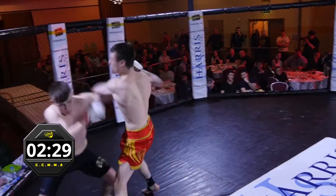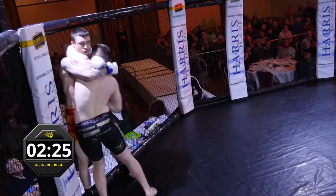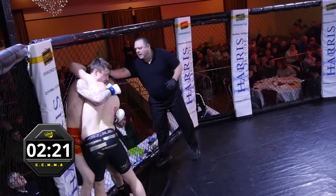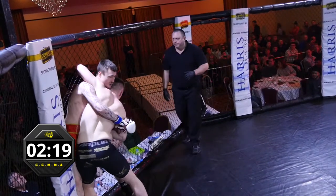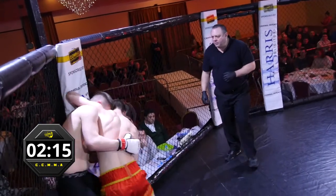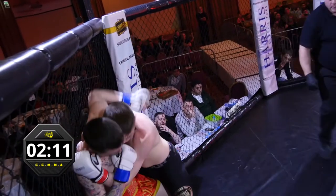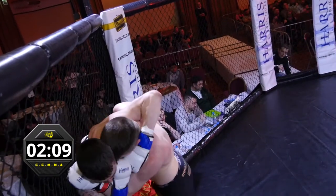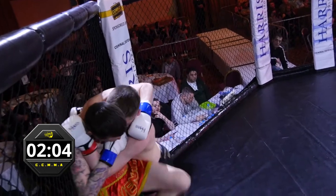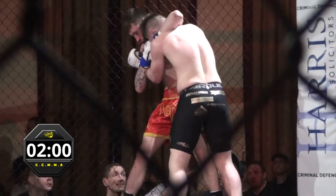Blake staying low and fast with them leg kicks, very nice. Spins them well and goes up to the cage, looking for a trip. Anthony has the better position there — he's got one underhook, but he's switched that out now. Blake muscles him round, very nice.